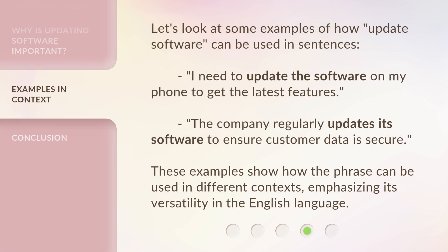Let's look at some examples of how 'update software' can be used in sentences. 'I need to update the software on my phone to get the latest features.' 'The company regularly updates its software to ensure customer data is secure.' These examples show how the phrase can be used in different contexts, emphasizing its versatility in the English language.